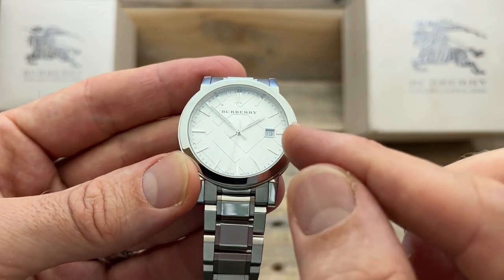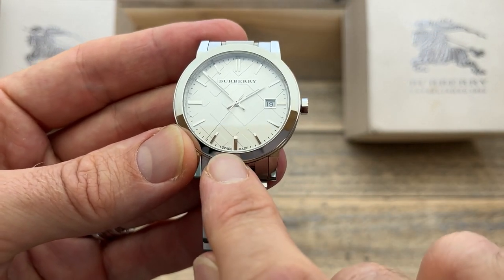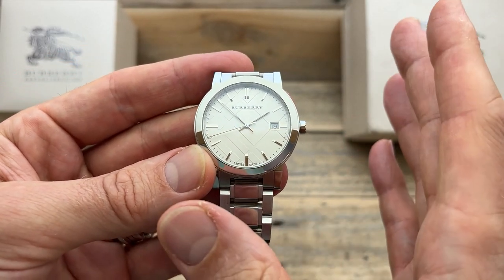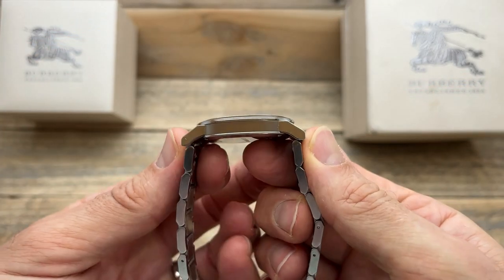Everything's applied. We have a date frame. Obviously, you can see it is a quartz watch, Swiss made on the dial. There's a little bit of lume on here, which when I do that full review style video, I'll show you, because it's actually a little bit better than I expected. The case profile is particularly nice.